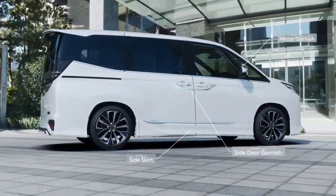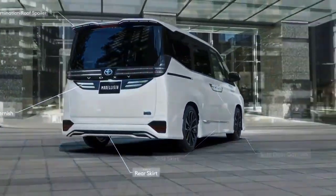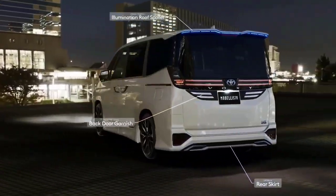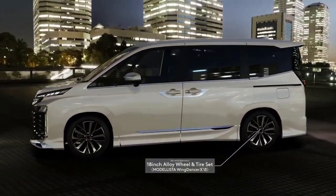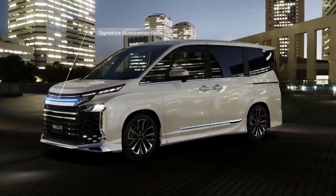There is also a dynamic rear parking camera feature that makes it easier for the driver when parking. For the safety of child passengers, this car is also equipped with an ISOFIX seat adjustment feature.